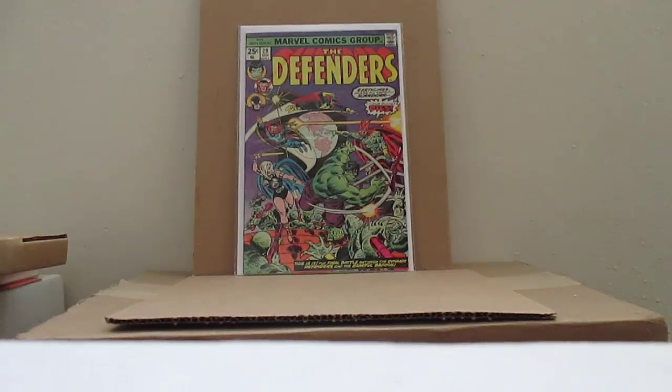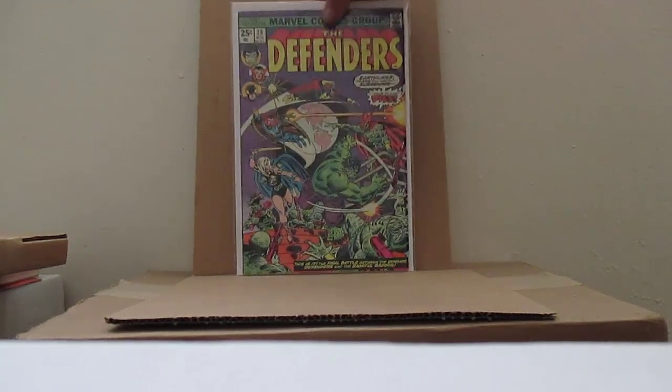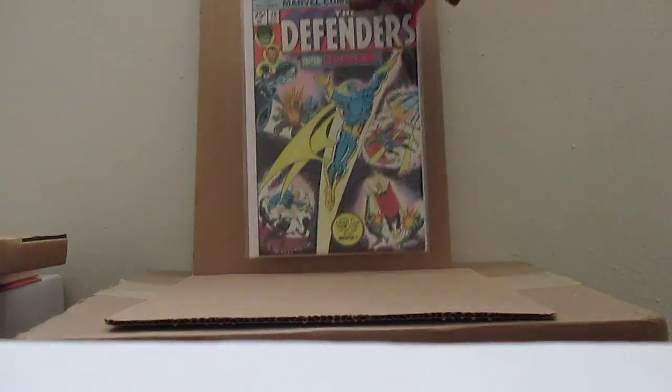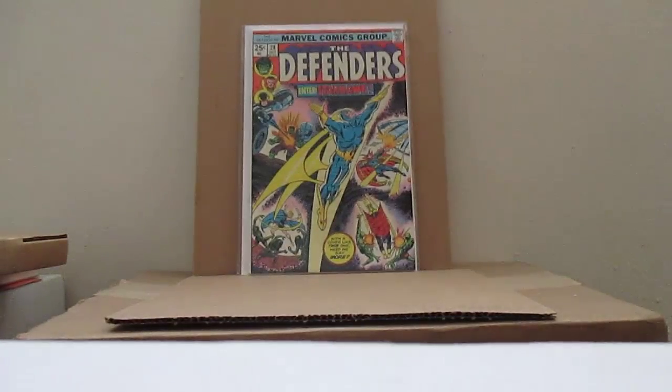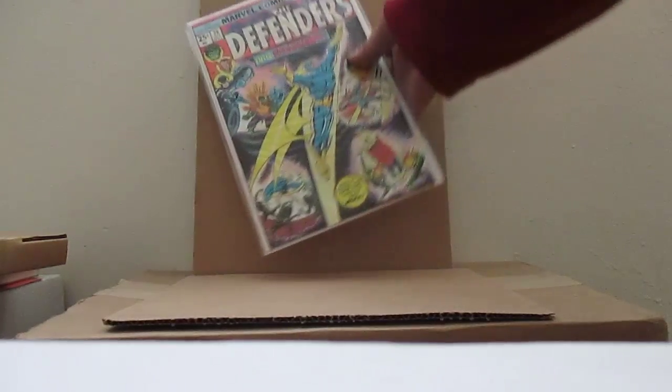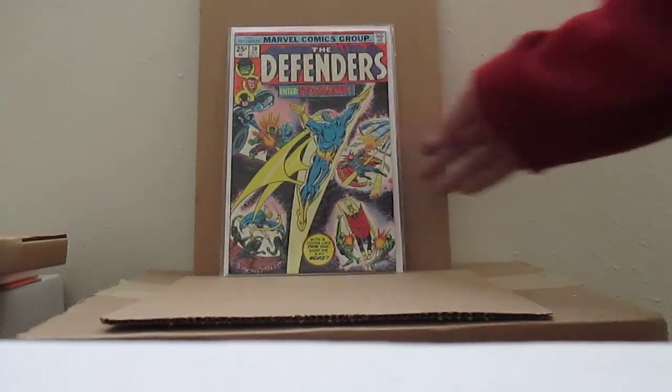Defenders number 29 — situation from 28 — at 5.0. This cost me about 85 dollars to get back. I did have it in my collection. And Defenders number 28 at 7.5 — a little off-kilter there, but it's mine, I can do what I want with it.